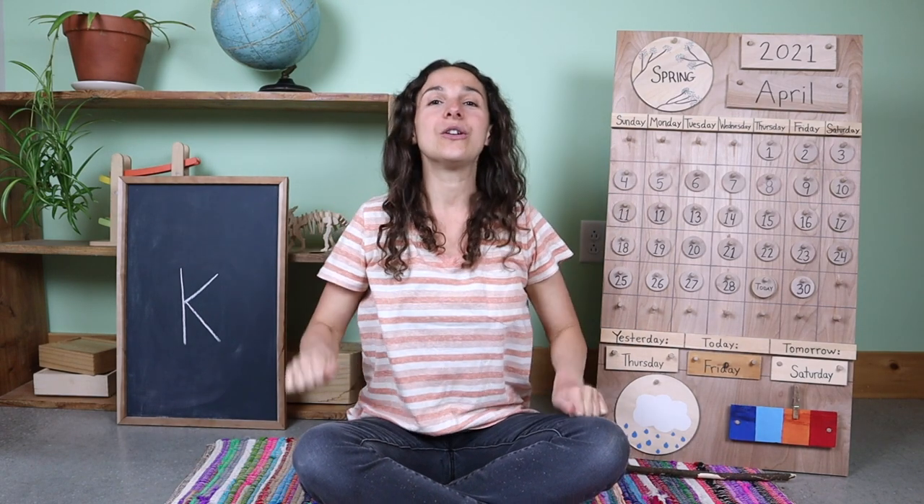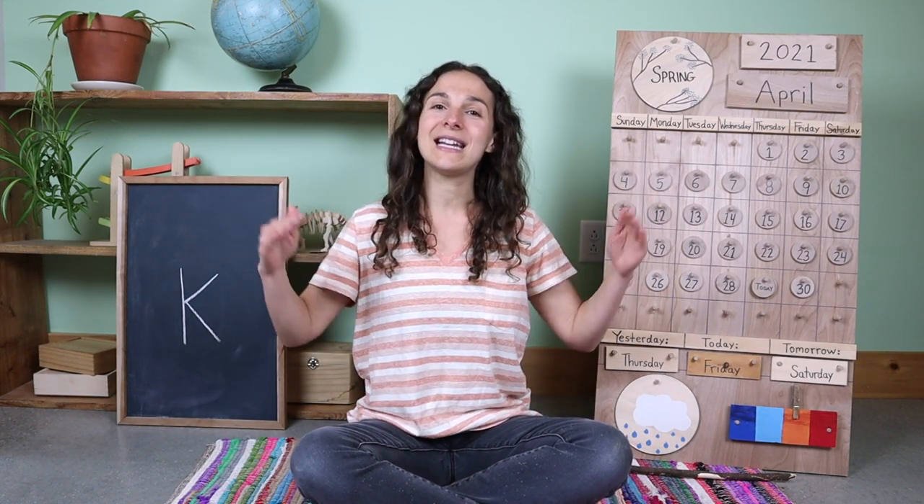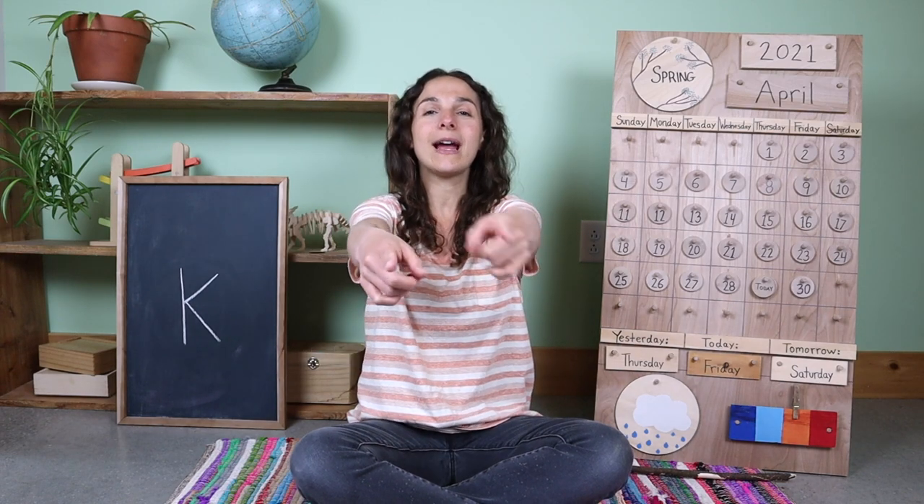Good morning, dear earth. Good morning, dear sun. Good morning, dear rocks and flowers, everyone. Good morning, dear beast and birds in the trees. Good morning to you and good morning to me. Good morning, friends.